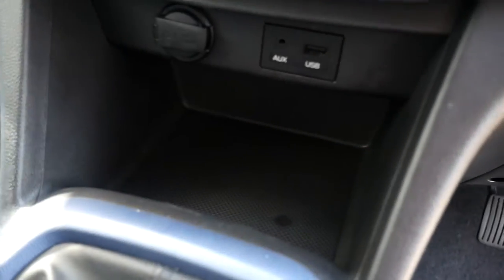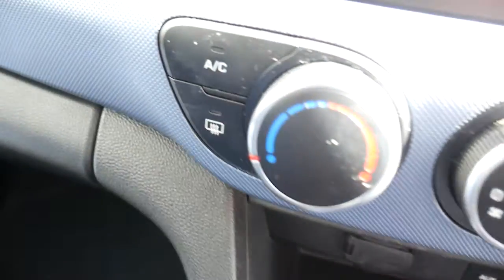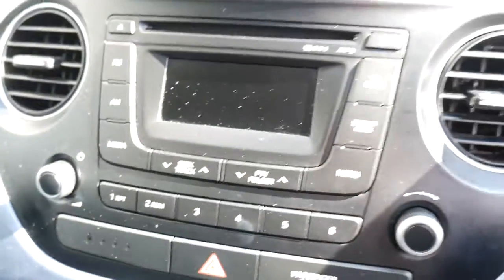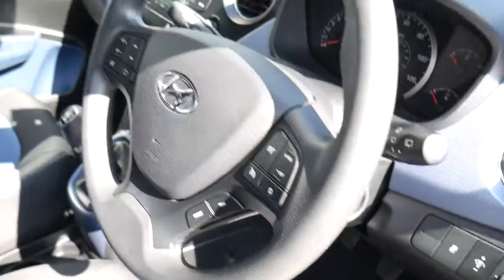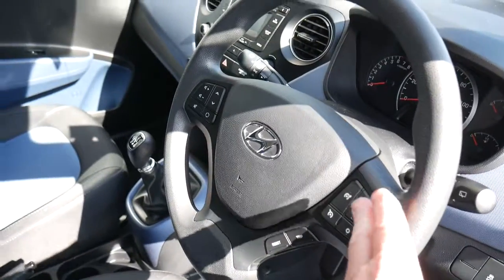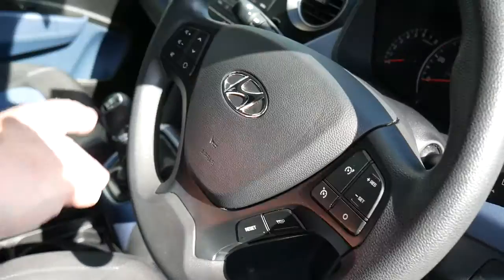Five speed manual gearbox, USB, auxiliary input and another power socket, air conditioning, and your CD radio. The speedo is directly in front of the driver — as you can see, it's a nice clear instrument layout. On your steering wheel you've got your cruise control, speed limiter, trip computer buttons and audio controls.